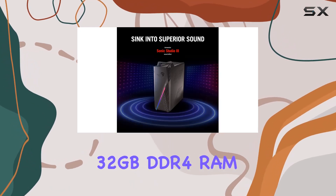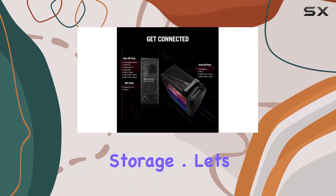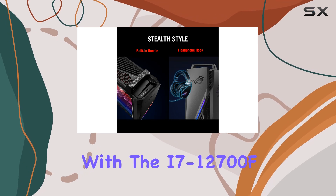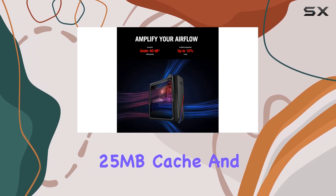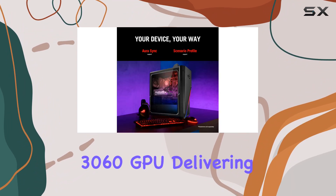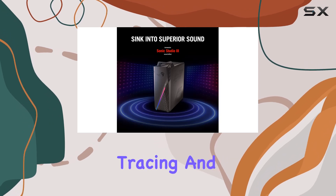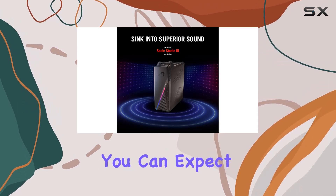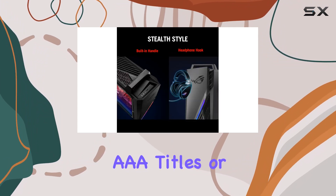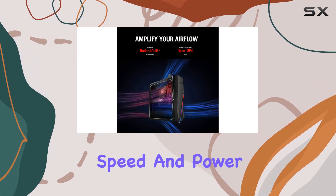With its 12-core CPU, 32 gigabytes DDR4 RAM, and lightning-fast 2 terabyte PCIe SSD storage, performance is outstanding. The i7-12700F boasts 25 megabytes cache and speeds up to 4.9 gigahertz, paired with the RTX 3060 GPU delivering hyper-realistic graphics with real-time ray tracing and AI-powered DLSS — whether you're diving into the latest triple-A titles or dominating esports competitions.